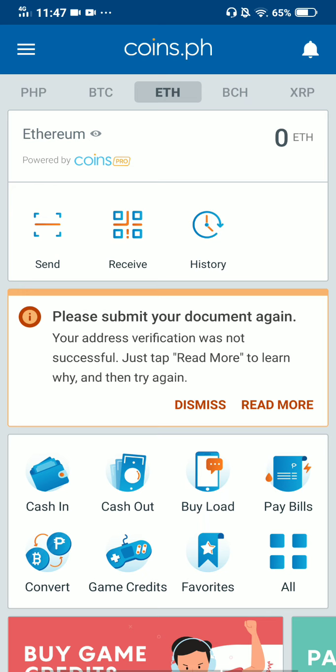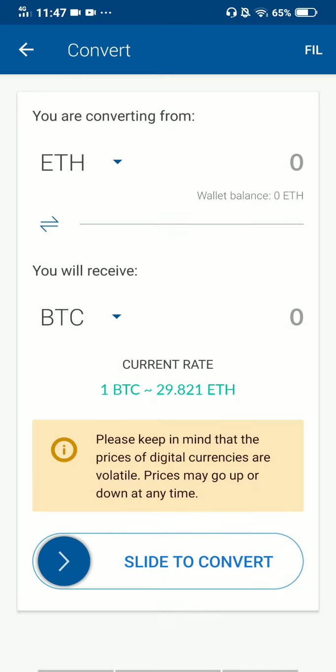Let me convert Ethereum to Philippine Peso. You can see on your screen: Send, Receive, History, notification, Cash In, Cash Out, Buy Load, Pay Bills, and then Convert — that's what we're talking about. Click Convert to be able to convert. You can select any currency you want to convert from by pressing the down arrow. We're talking about ETH, so we'll select that.